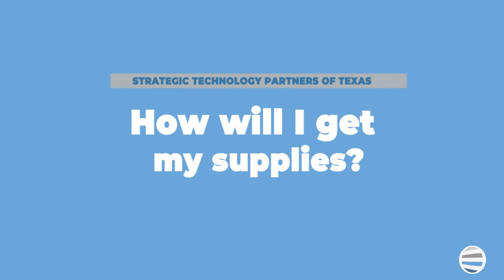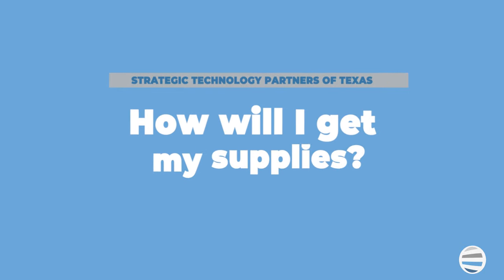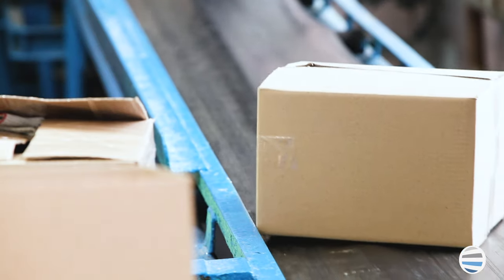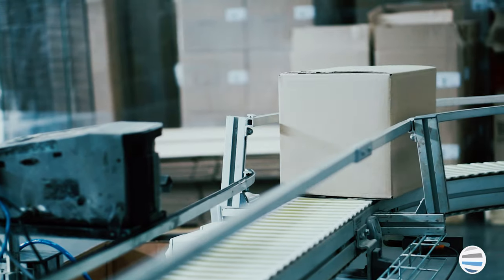How will I get my supplies? Most maintenance plans include automatic toner replenishment. This means that we'll monitor your equipment for you — your usage, your toner levels — and we'll ship your toner accordingly. If you purchase your copier without a maintenance plan, you'll need to manually call and reorder all your supplies.